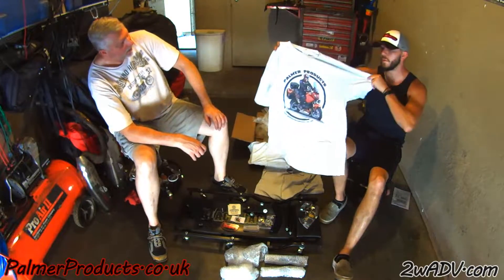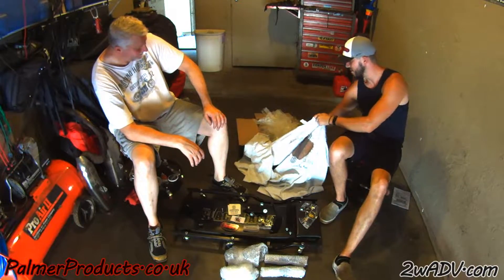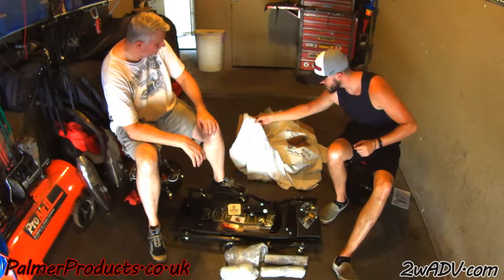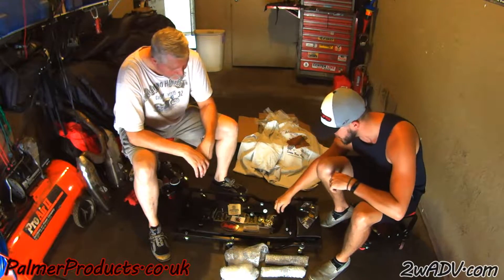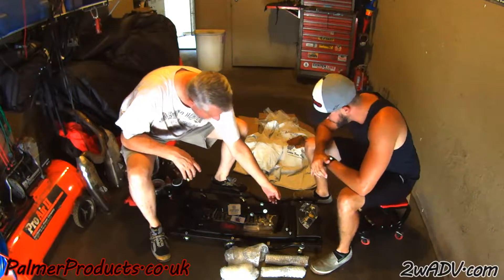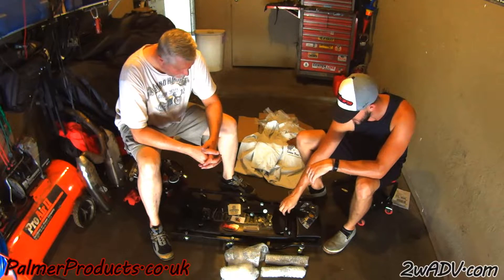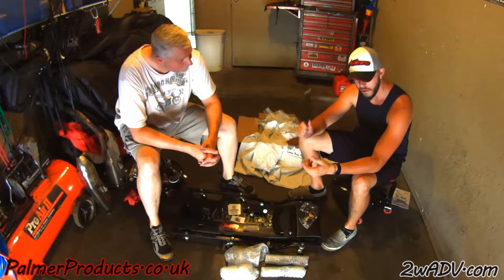He also included a couple of cool shirts — they're probably more pop-sized, not so much my size, but they're still pretty sweet. 'Adventure Ride — Leave Your Mark.' He gave us two sets of everything, so there are extra bracket sets here too. Thanks so much, Palmer Products, for sending everything — we are super stoked to throw these on the bikes, and it's going to be nice to have these stabilization bars as well.